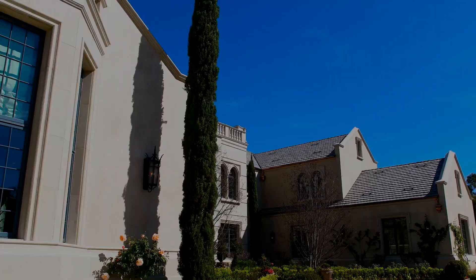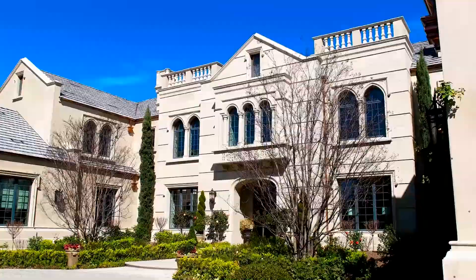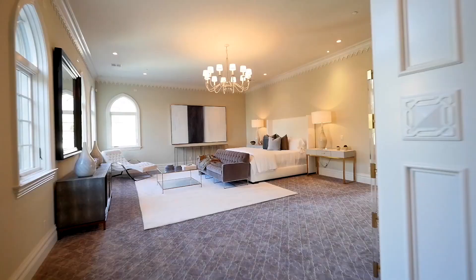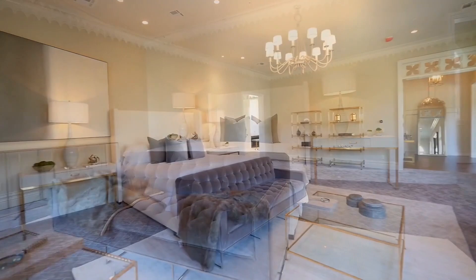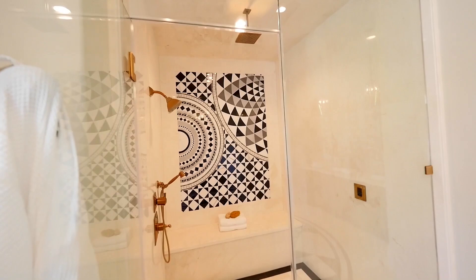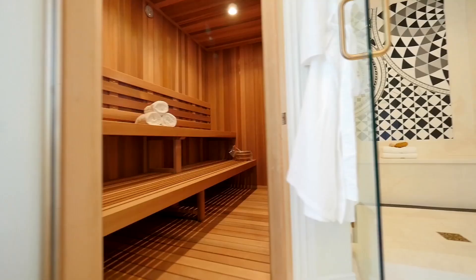The gated home offers more than 14,000 square feet of living space in the main home, and almost 2,500 square feet in the guesthouse, with 10 bedrooms — most notably a master suite boasting a large seating area, huge walk-in closets, and a circular bathroom.